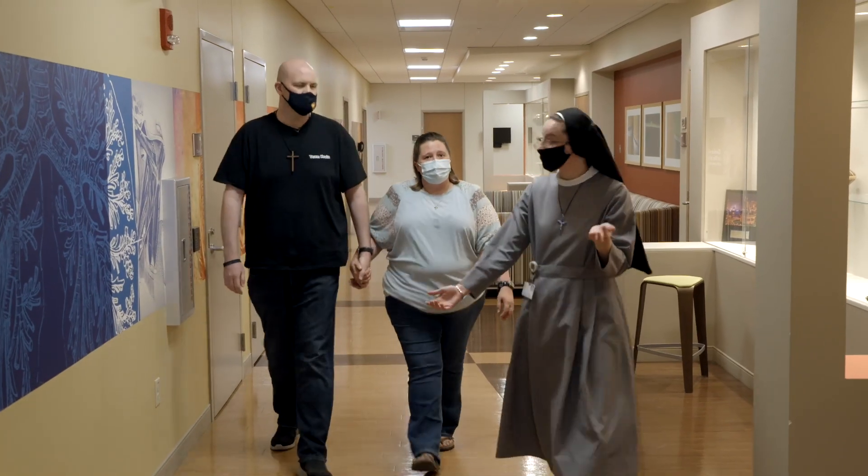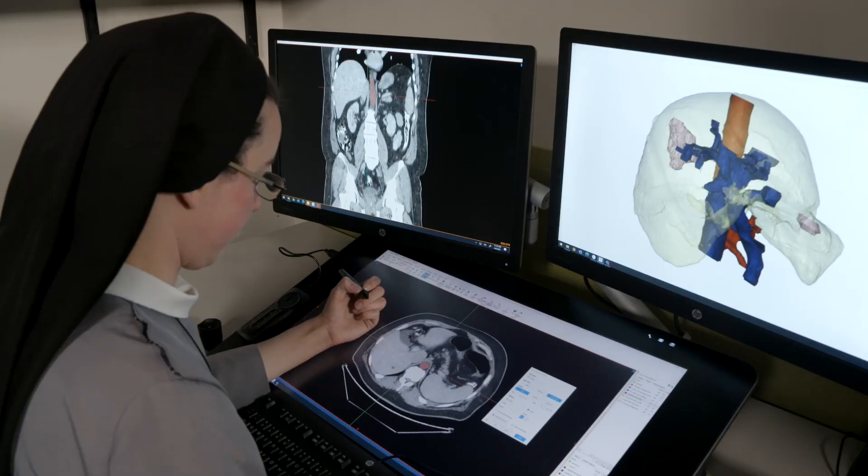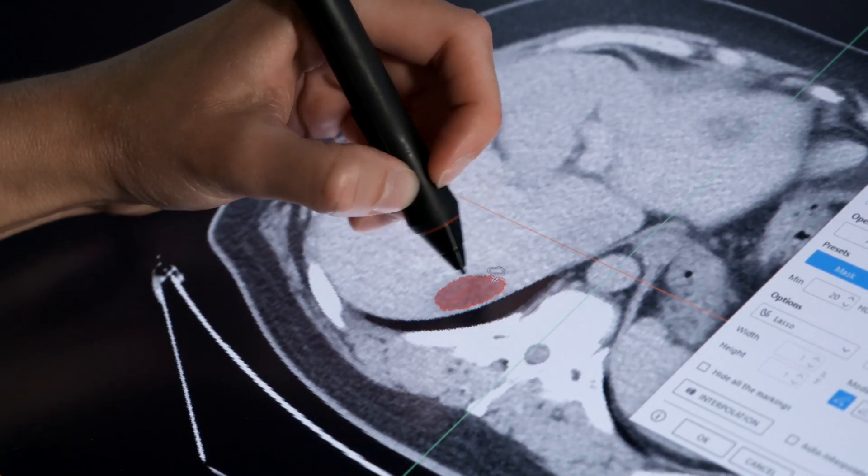The surgery Dr. Orcutt performed in the spring of 2021 greatly improved his prognosis. While 3D printing is not yet standard of care, leadership at OSF is hopeful it's only a few years away and they see so much potential for it in the future.